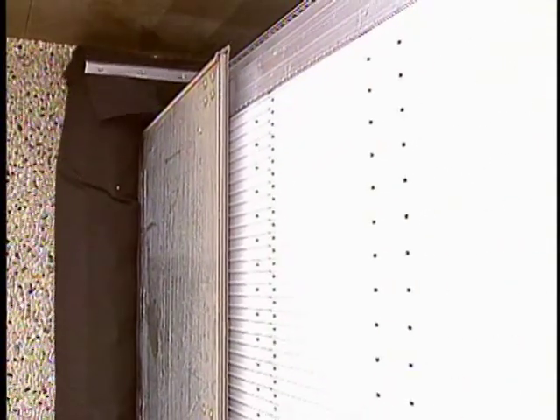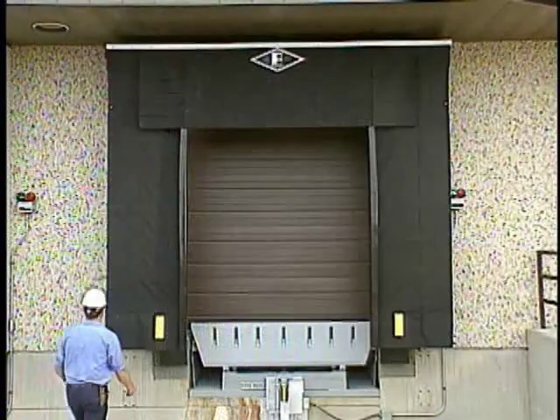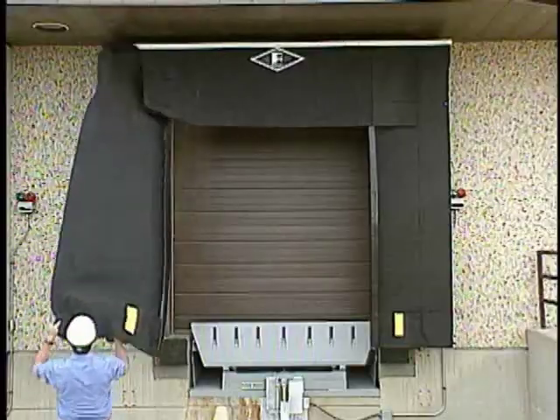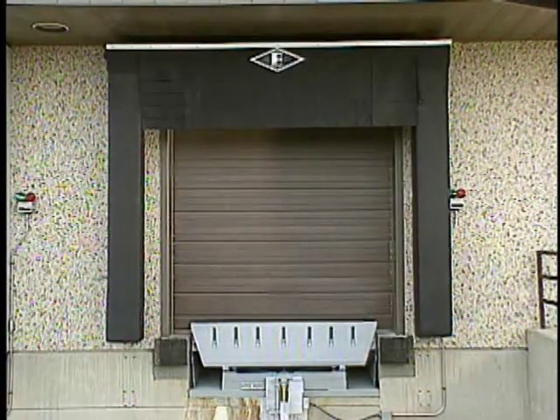To give you even more flexibility, in warm weather the side curtains can be easily removed, allowing fresh air to circulate through your dock and extending the life of the curtain fabric.